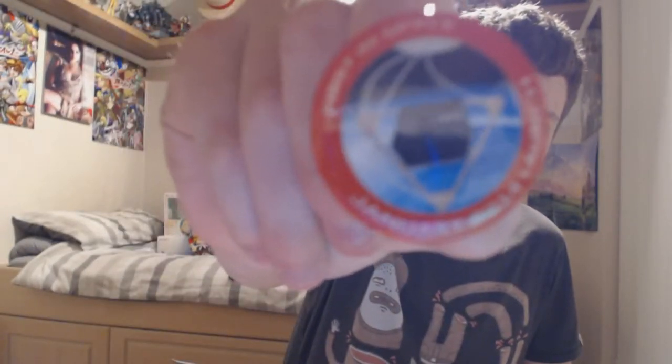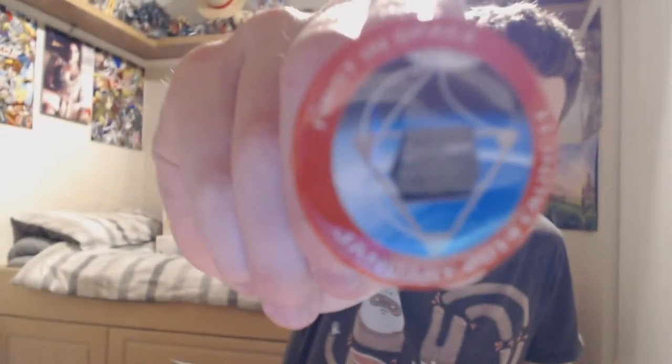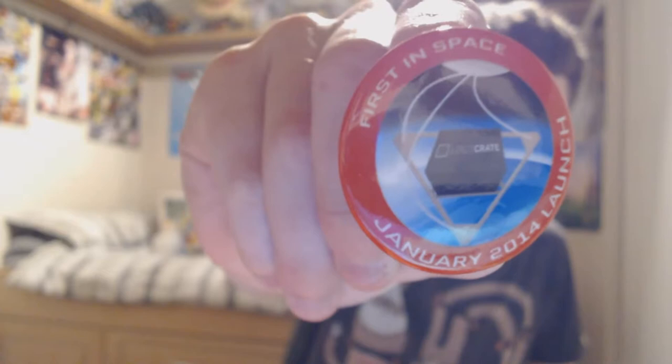Also in this you got a little badge. First Loot Crate in space - first in space, January 2014, Launch. And then a little NASA iron-on or stitch-on badge. It's pretty cool - it's from my last video, well, the one I didn't properly record.